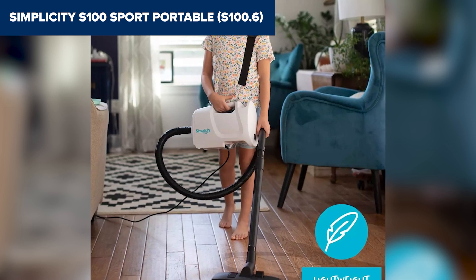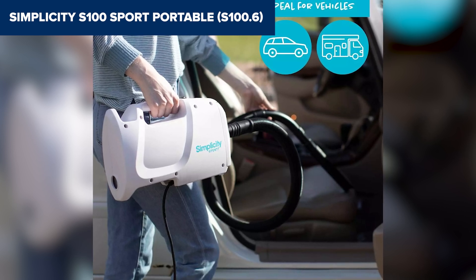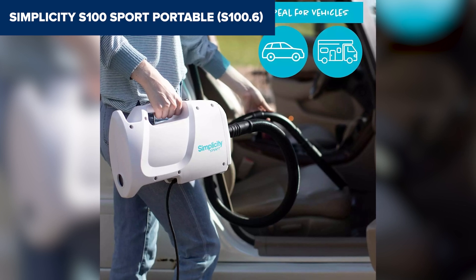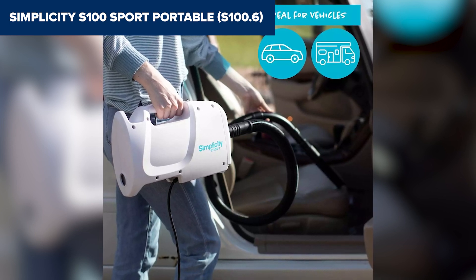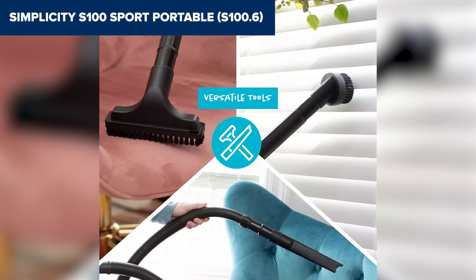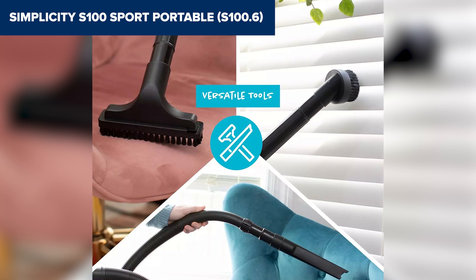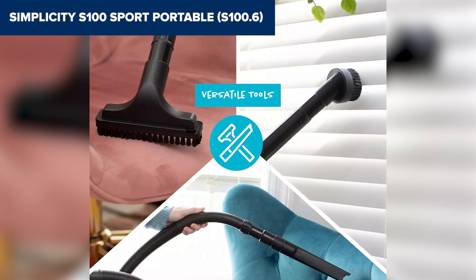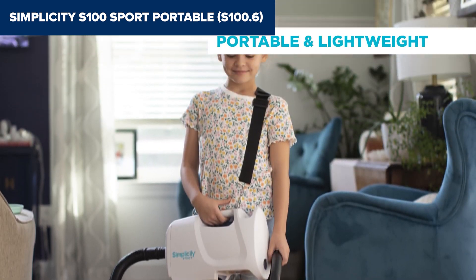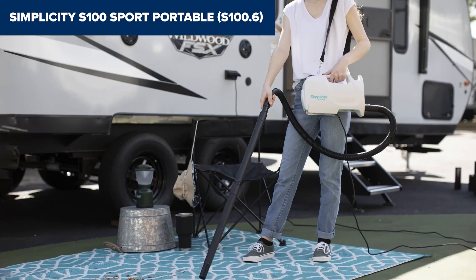When pitted against the competition, the S100 doesn't just hold its own — it sprints ahead, especially when portability and flexibility are top priorities. Its multi-surface capabilities make it a jack of all trades, ready to take on carpets, hardwood, and everything in between. With a range of tools included, from upholstery brushes to crevice tools, it doesn't shy away from any challenge. In summary, the Simplicity S100 is your go-to for those who value convenience, mobility, and the ability to quickly switch from indoor vacuuming to outdoor blowing tasks.